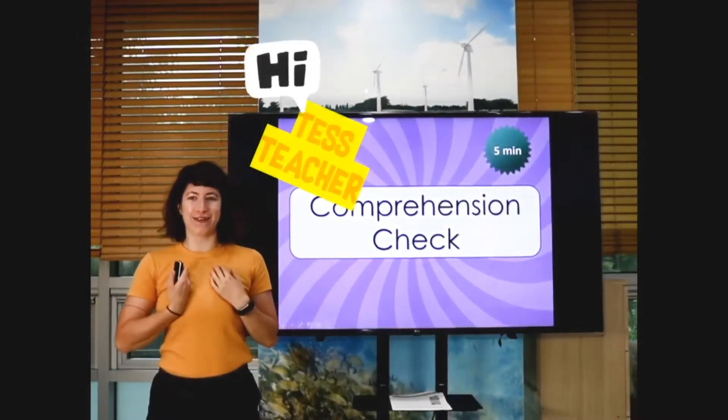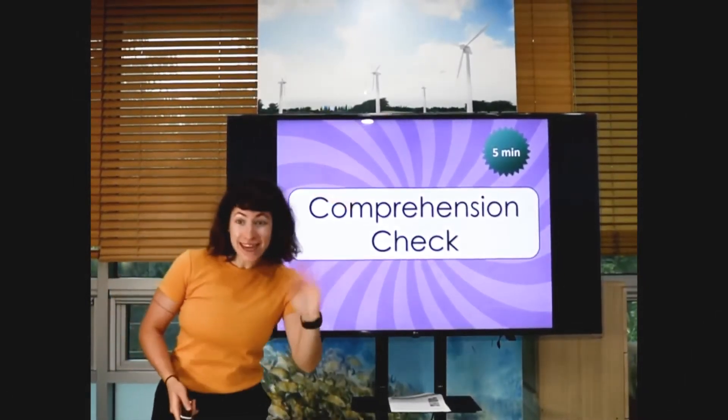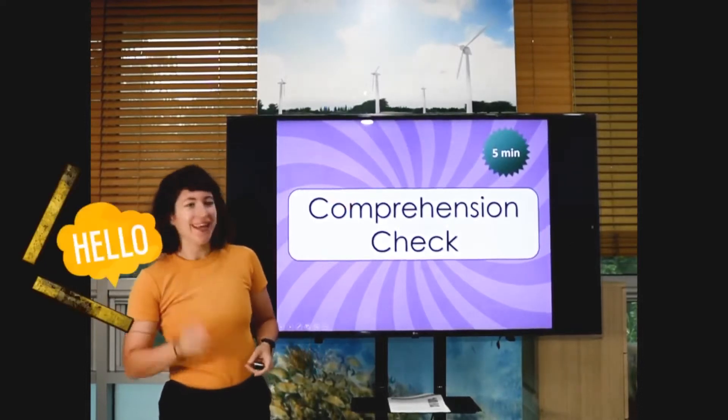Hello, everybody. My name is Test Teacher. Can you guys say hello, Test Teacher? Thank you.